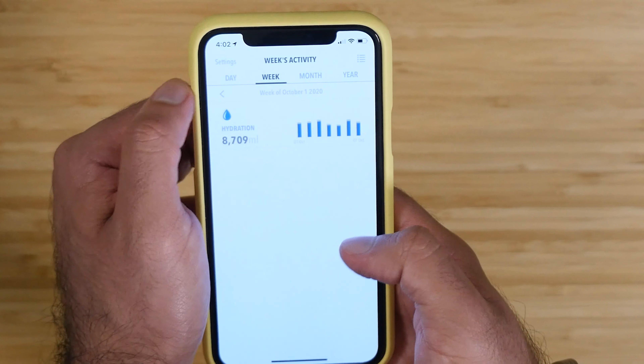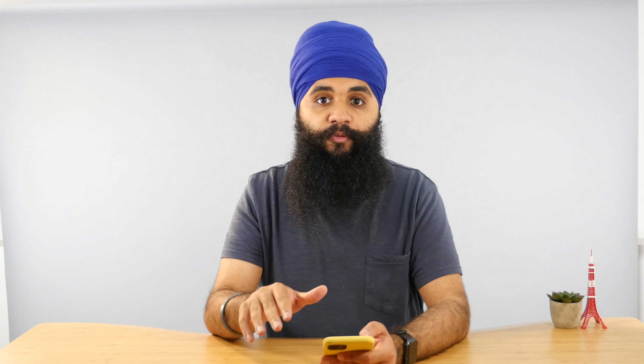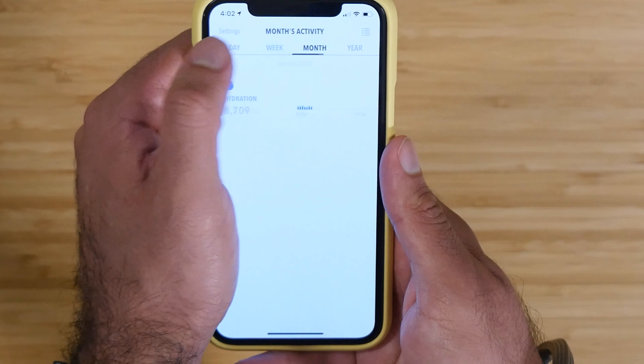Thirteen hours is good because it forces you to eat relatively early and stops you from snacking after dinner. That by itself has been a huge habit I've picked up over the past year, and tracking your fast through this app and having it on my home screen is a really convenient way to do that.